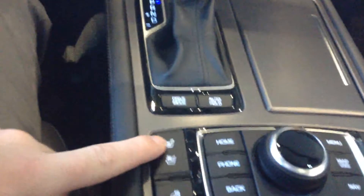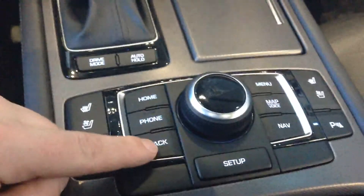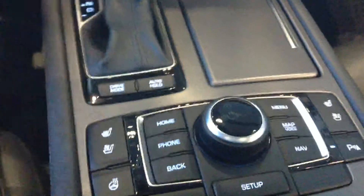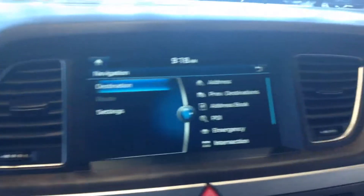Here are our heated seats and air conditioning buttons, heated steering wheel, and controls to scroll through all your devices — Bluetooth and nav. It's also got that really beautiful wood trim in here.